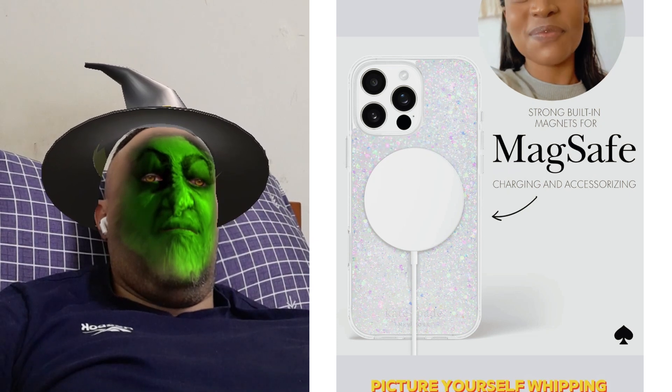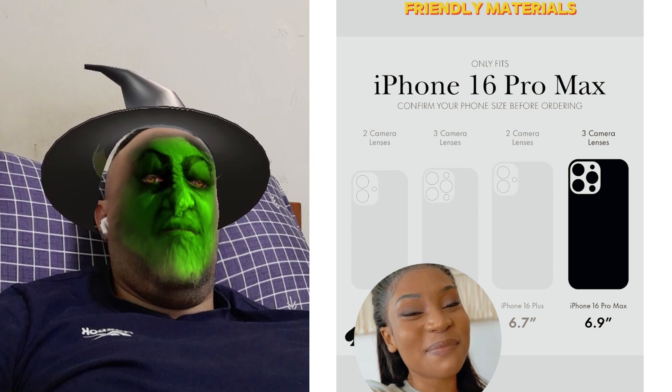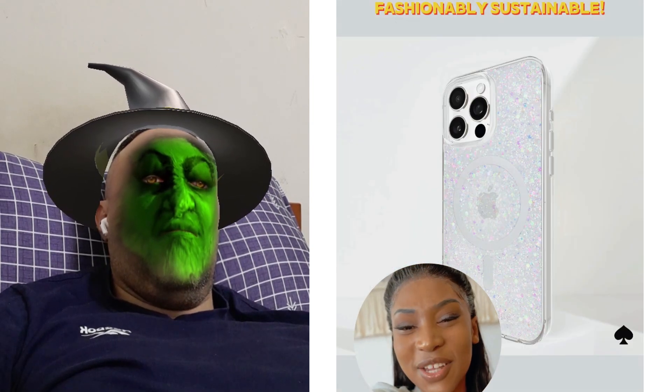Picture yourself whipping out this beauty at brunch. Not only does it dazzle, but it's made from eco-friendly materials. Talk about being fashionably sustainable.